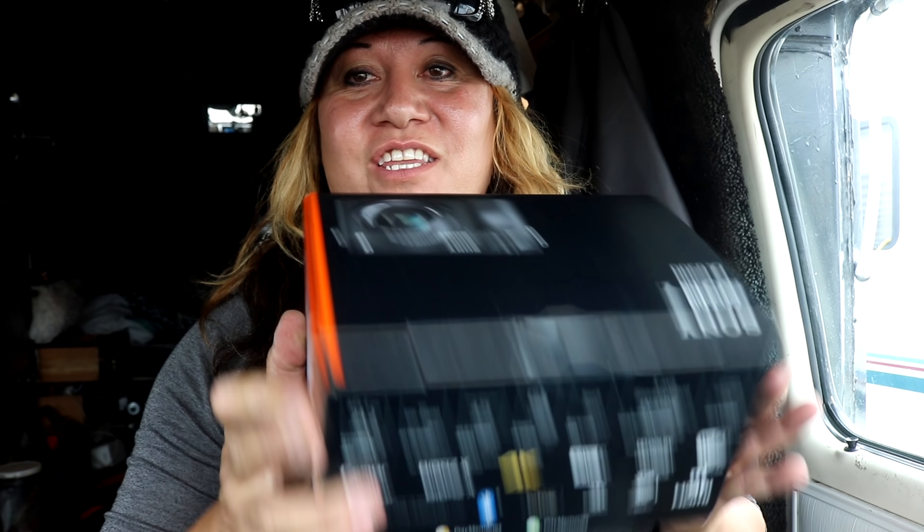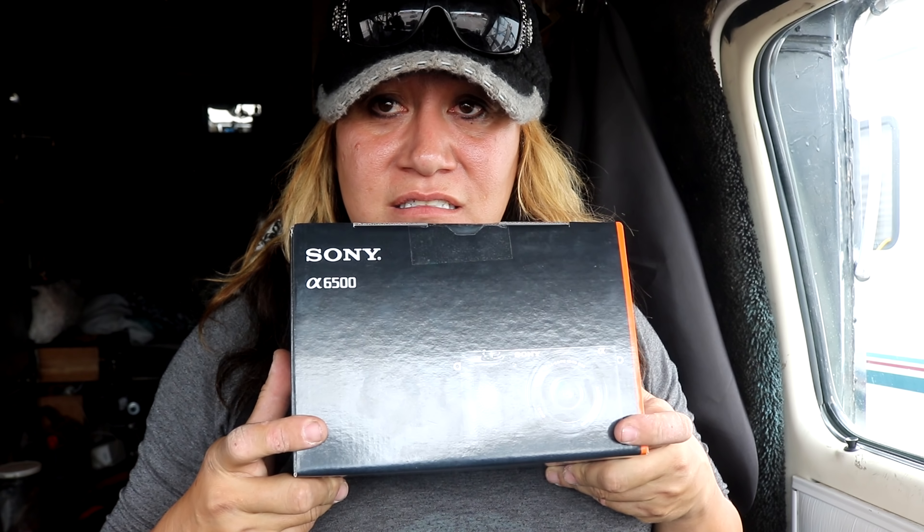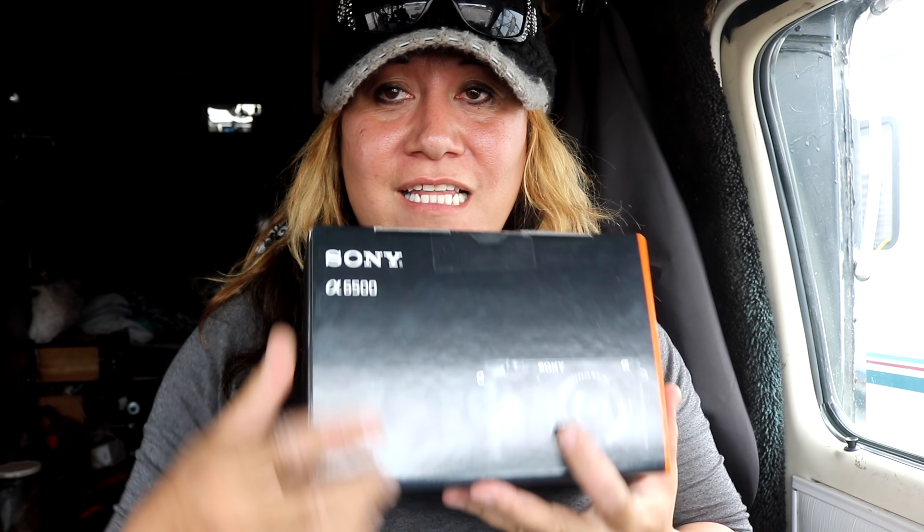You'll never guess what I finally got — or you probably could guess because I was shooting a video about it not too long ago. Yes, I finally got a new camera, and it shoots 4K. This is a Sony mirrorless, so it doesn't have the mirror sensor inside like a DSLR.